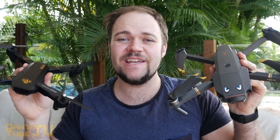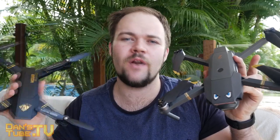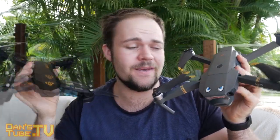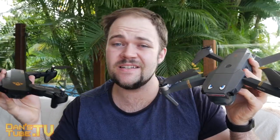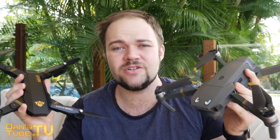Hey guys, Dan here from DansTube.TV and today I'm starting off my new series called Tech Rundown. This is a weekly series where I'll be talking about products, maybe comparing products, discussing technology in general, and maybe even pointing out something coming out in the future that I'm really excited about, that other people on the internet may want to start a discussion about.